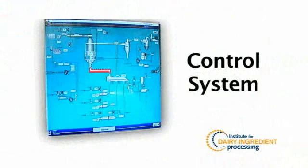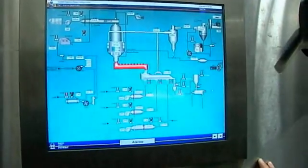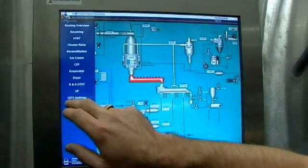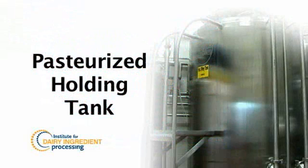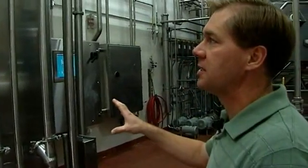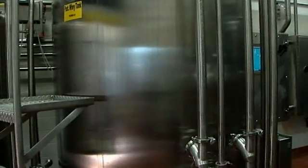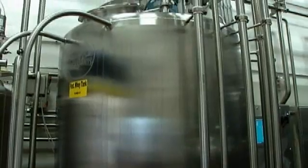This section of the plant has our evaporation and drying equipment. All of our equipment is controlled with a touchscreen by our operators. We have a variety of unit operations from evaporation to drying. Now I'm going to walk you through the general process flow of the evaporation and drying section. First, we have our pasteurized holding tank. We can hold whey or various other milk-based ingredients in this tank, and from here we'll pump it to our evaporation section.